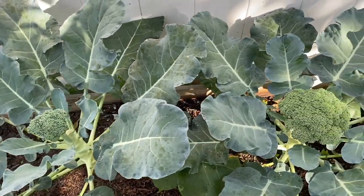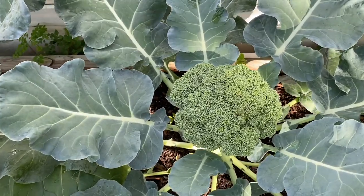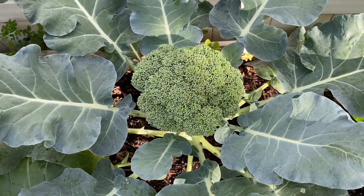So guys, these are the broccoli that we planted and this one is so ready for harvest. I'm going to pick this one today.